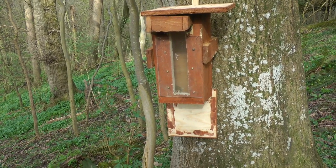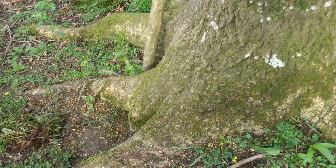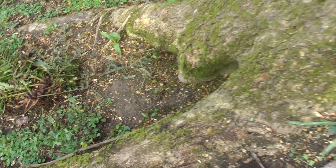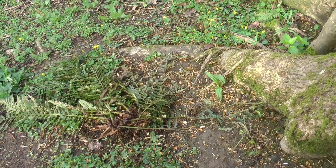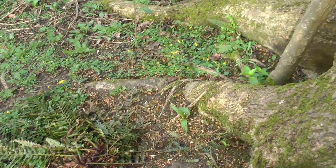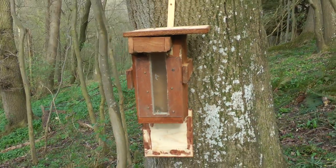Viewers of our other videos will no doubt recognise this as our peanut feeder. I arrive to go shooting and find it has come loose from the top screw and spun around, dropping the contents on the floor, which has then been hoovered up by the local wildlife, leaving only a few husks and a few wood chips behind. Completely empty.